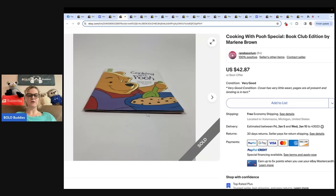Perhaps the name of the book 'Cooking with Pooh' might be a reason for it being so sought after. Her shop is Random-or Randoporium, selling all things random. That is hilarious.